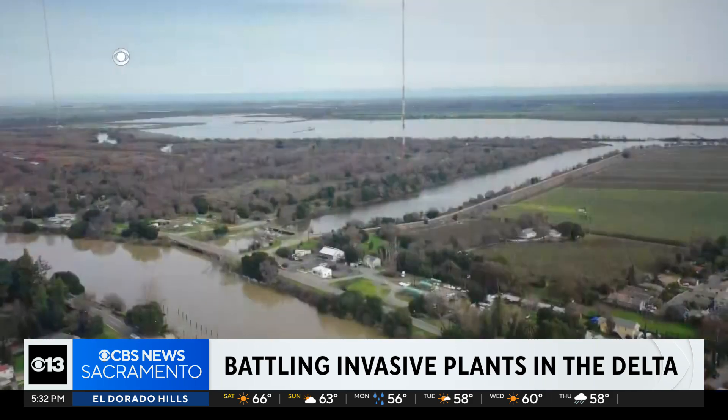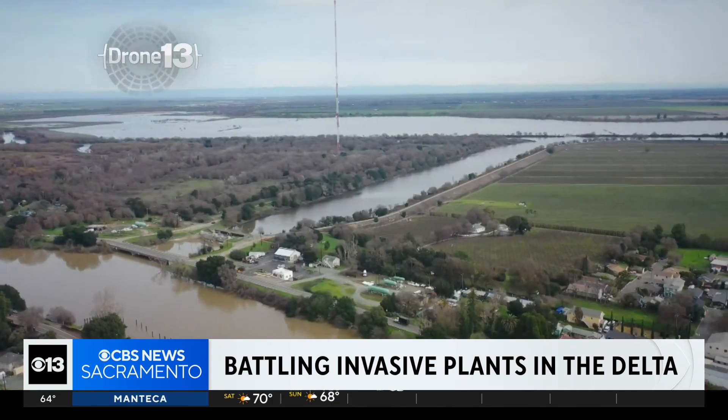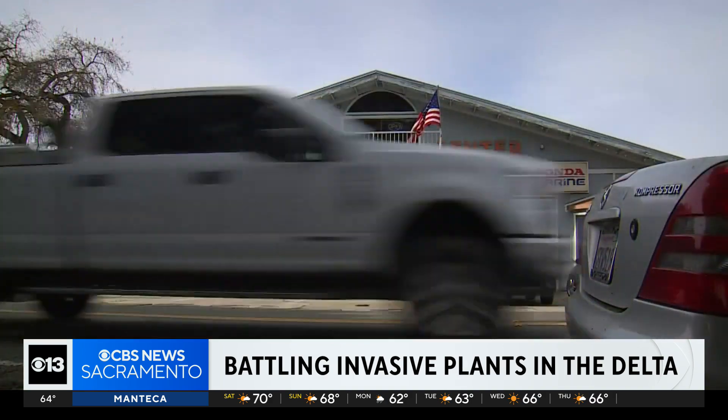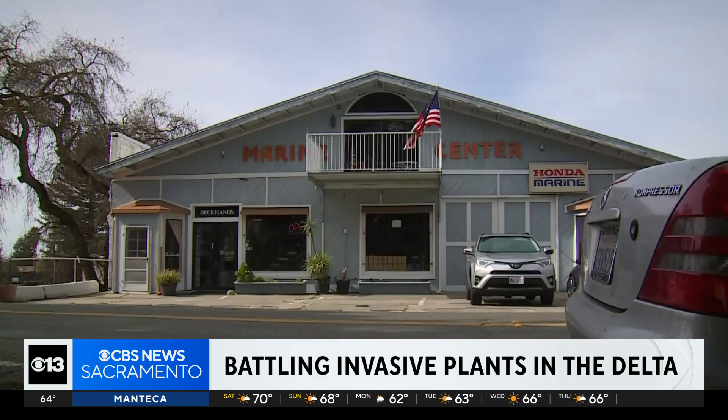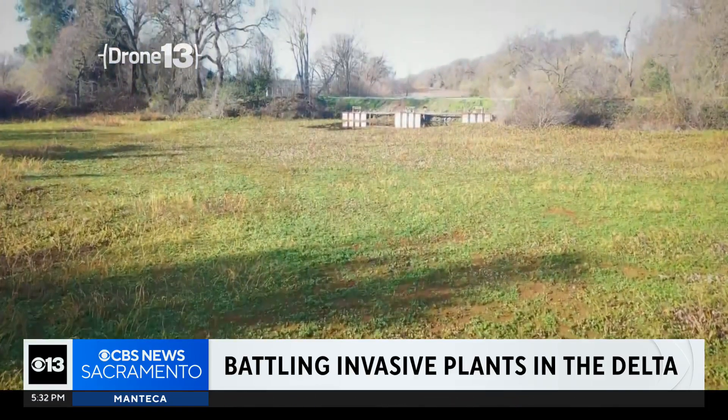I don't know what herbicide they're using, but I've got to believe that it's going to end up in our food chain, because whether it ends up in the water or downstream or in the air, it'll land on our food and crop products. Gene Culver has been running a boat mechanic shop for 46 years. He says he's quite familiar with the yearly treatments and says they just aren't working.